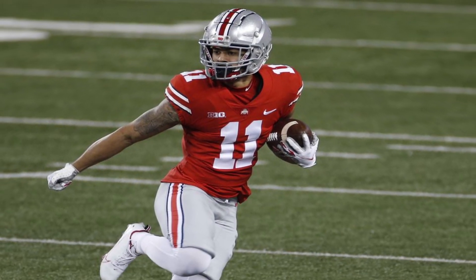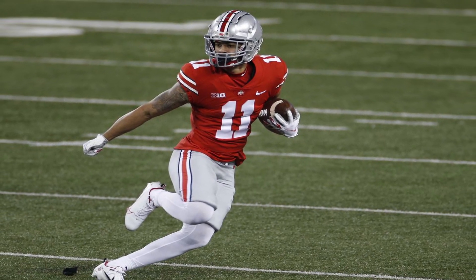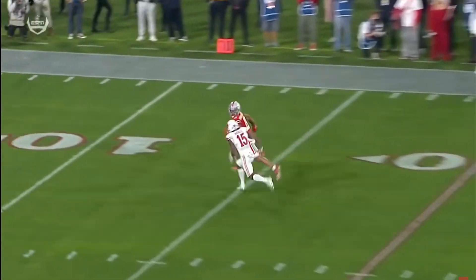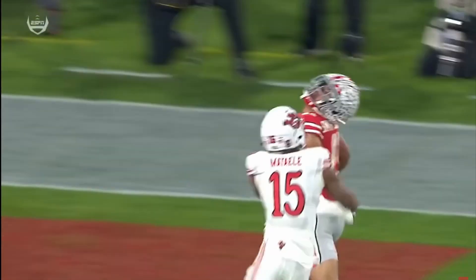A lot of people believe Ohio State's Jackson Smith-Njigba is the best receiver in college football this year. I'm not here to comment on that because it's hard to make that point without some type of objective standard that takes into account all of the factors that make for a receiver. With that said, I did want to take a closer look and see what the hype is about.